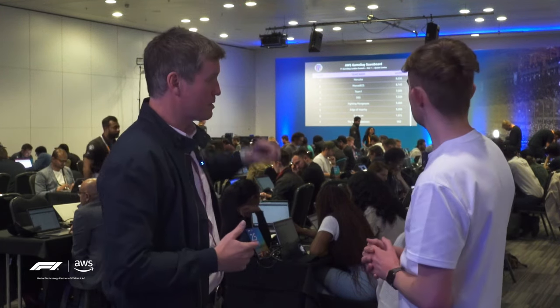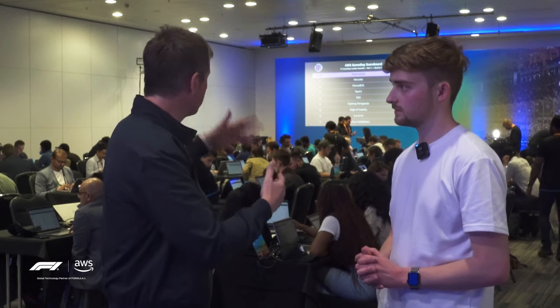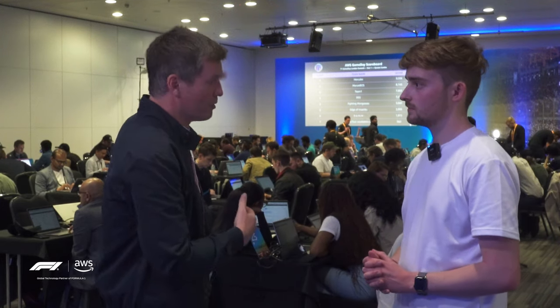As they complete the quests, you see the leaderboard behind you there on that big screen. You can see that Hercules is on about 9,500 points, so they're probably a little bit ahead. But it doesn't mean to say that the teams behind them — Mercedes and Team 1, aptly named DSS — won't catch up. That changes dynamically as they complete quests, so it's really exciting to watch.